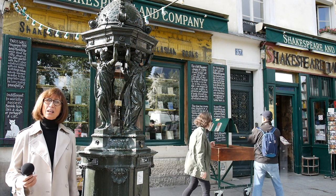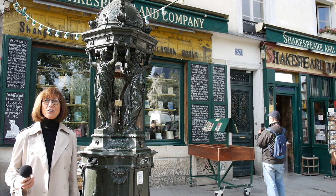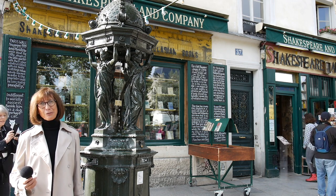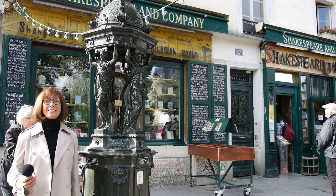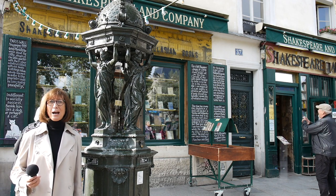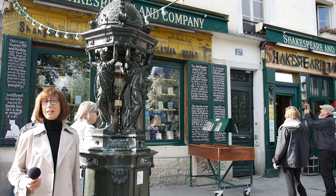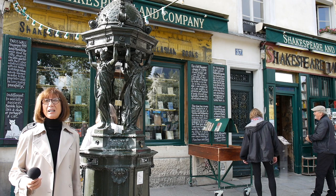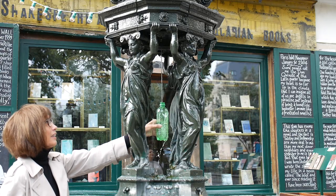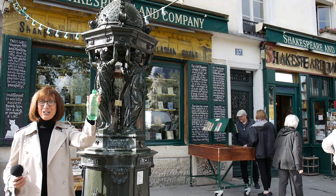Water from the Wallace Fountains is perfectly safe to drink. When you pass by or drink from a fountain, be reminded to choose kindness over cruelty, generosity over selfishness, simplicity over confusing complexity, and sobriety over debilitating drunkenness. That is what Richard Wallace intended when he gave the iconic fountains to the city of Paris, and that is what we can do to thank him for his lasting gift. Cheers!